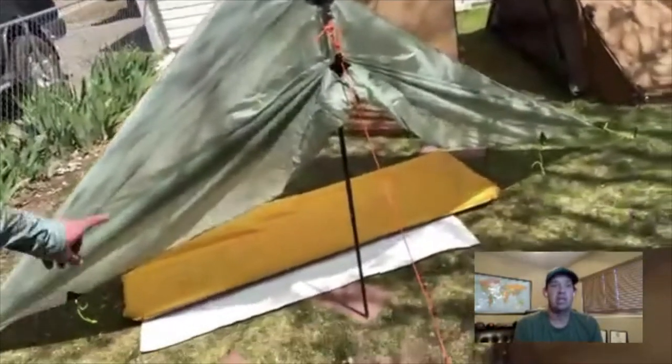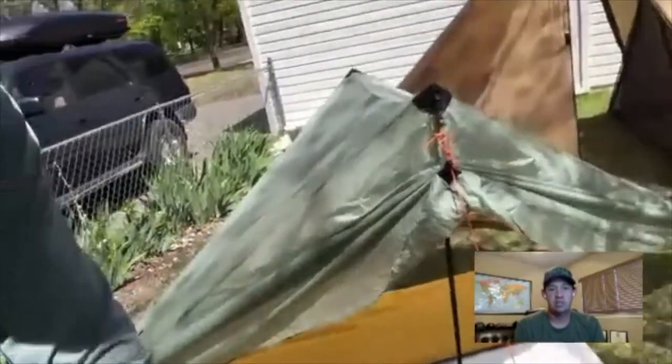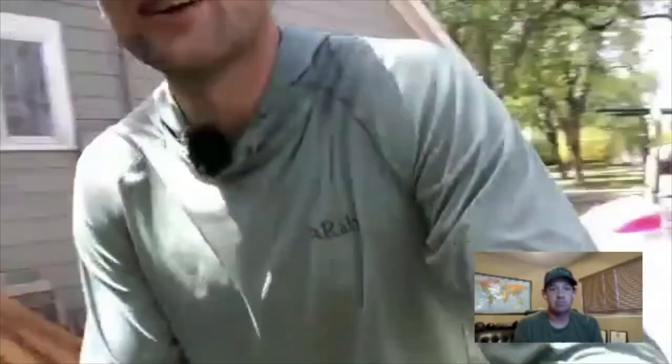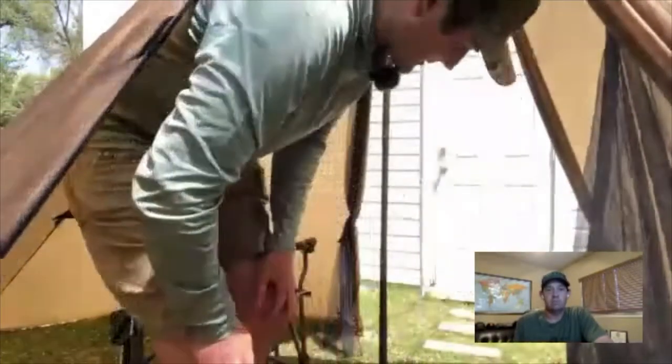I've got a Silex set up — our solo shelter. Kitty-corner from that I have a Cimarron set up with a medium U-Turn stove in there, and then on this side I have a Red Cliff set up. The Cimarron is going to be your two-person with a stove configuration, and the Red Cliff gives us closer to four people with a stove, or three people with a stove. I also have a nest pitch on this side which we'll get to.